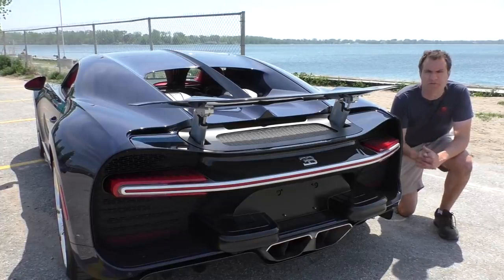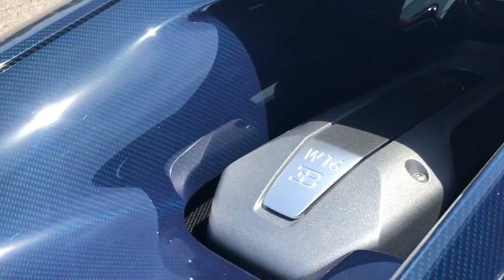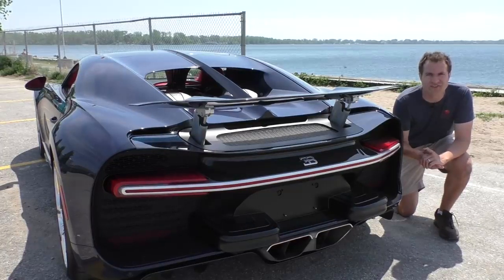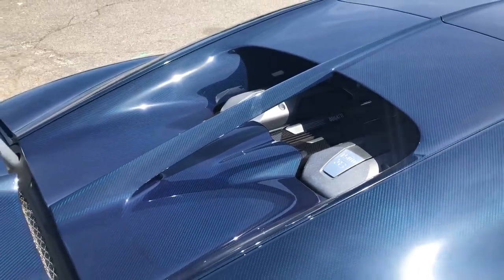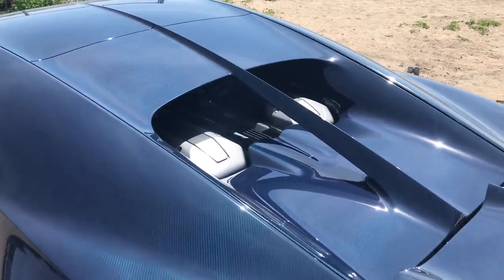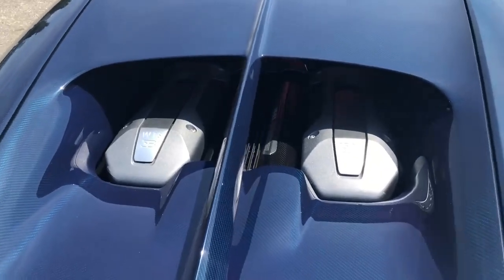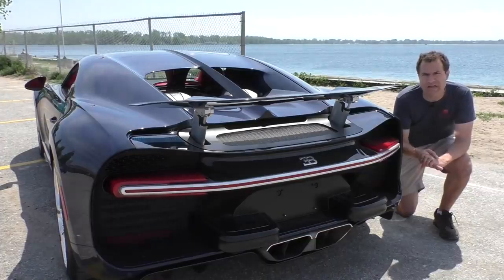Moving on to the back of the Chiron, I'm going to start with the engine itself. Printed on the engine it says W16 on one side and 1500 on the other side, representative of how many horsepower this car has. You can also see two Bugatti logos printed on the engine - a cool little touch. One interesting item about the engine though is that it can't be accessed. You cannot actually open this to tinker on your Chiron by yourself. That's why the oil cap is over there on the side. There's also this line that goes across the center of the engine - it actually goes down the entire car and is carried throughout the entire vehicle, including in the interior.